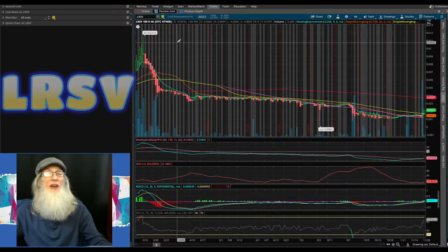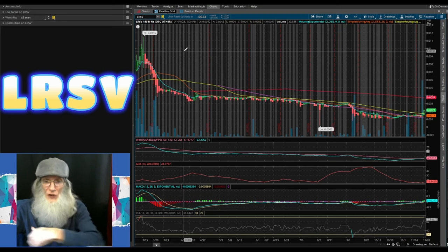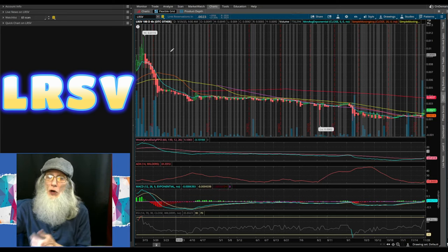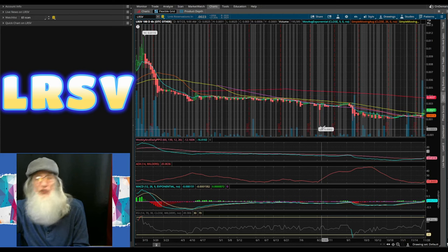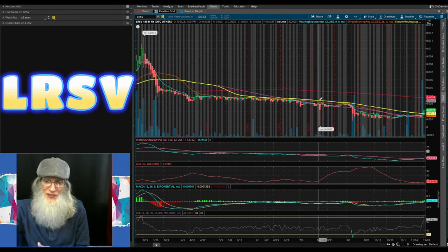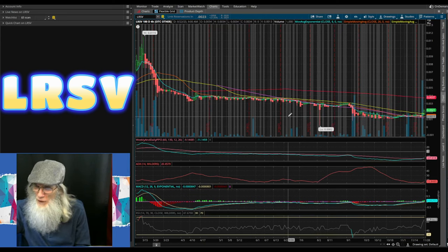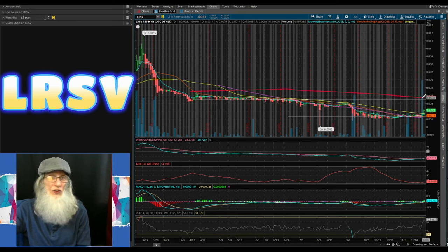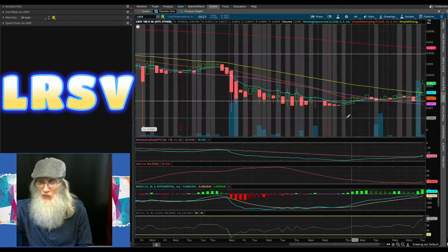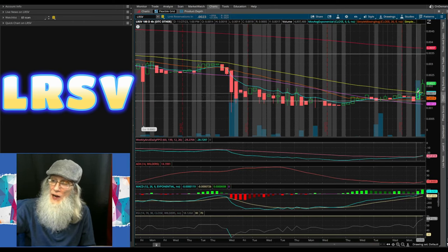We're now taking a look at Link Reservations, ticker LRSV — a six-month, four-hour view. Not a real exciting chart — she's been drooping the entire six months. Six months ago in March we were at 1.1 cents, then we hit a freaky low in August of $0.0002, dropping almost a thousand percent before bouncing back. Then she fell back down, sitting around two cents with a strong resistance/support line at three cents, just underneath that 200-day SMA. She hadn't been doing much — just riding that support until now, having pushed over the 50.